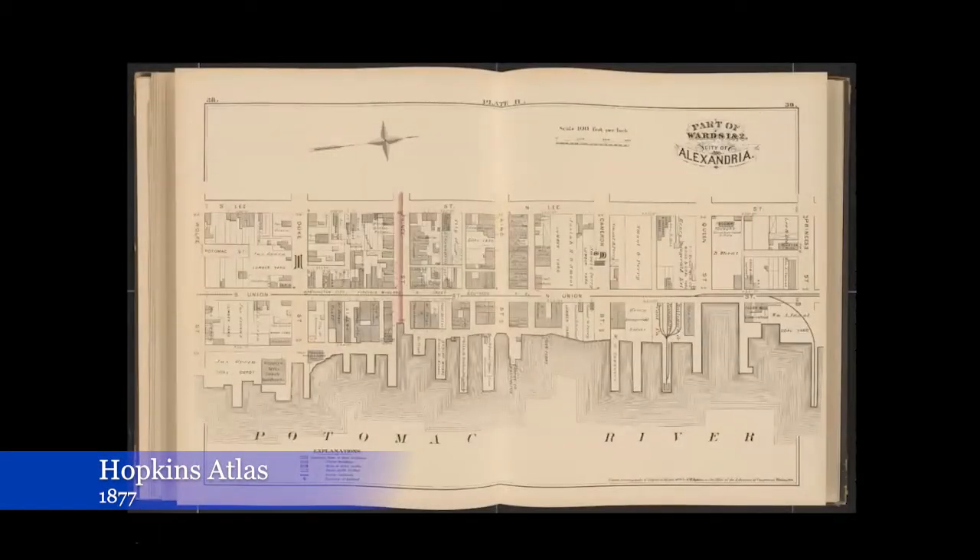This is the first really good look that we get in the pages of this Hopkins Atlas of Old Town Alexandria. If it's standing in 1877 and it's bigger than a shed or a stable, it's on this map. When we do archaeology here in the city, we're frequently cross-checking what we're seeing in the ground against this map, and conversely we check this map to see if there's something on it to help guide us when we're planning our excavations.